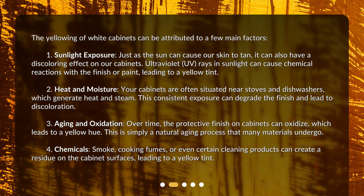2. Heat and Moisture: your cabinets are often situated near stoves and dishwashers, which generate heat and steam. This consistent exposure can degrade the finish and lead to discoloration. 3. Aging and Oxidation: over time, the protective finish on cabinets can oxidize, which leads to a yellow hue. This is simply a natural aging process that many materials undergo.